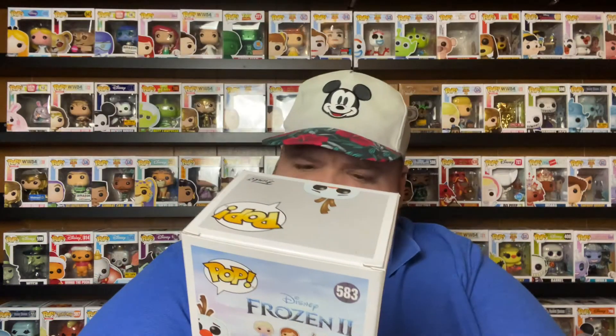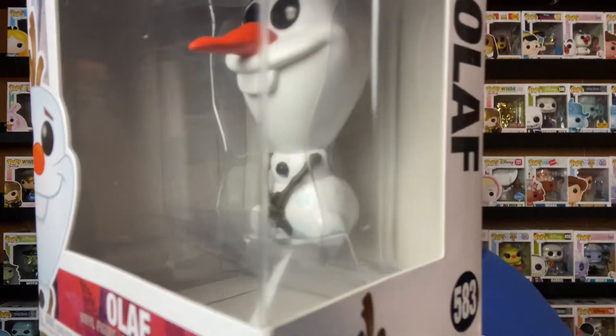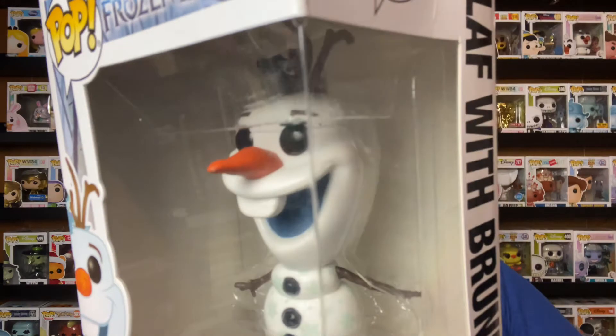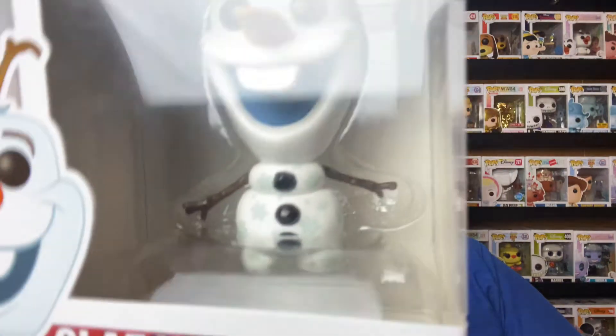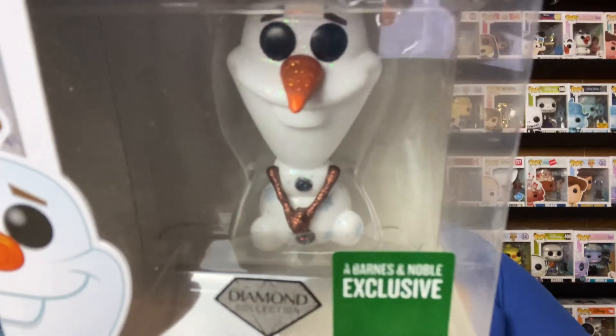We already did the Olaf from Olaf's Frozen Adventure, so let's go through the other three Olafs. This is just a regular Olaf from wave one — he has snowflakes on him, really really cute. Then this one is Olaf with Bruni from the second wave — Bruni is on his head on his little stick arms — and Olaf has a lot of snowflakes on this one too; you can really see them clearly.